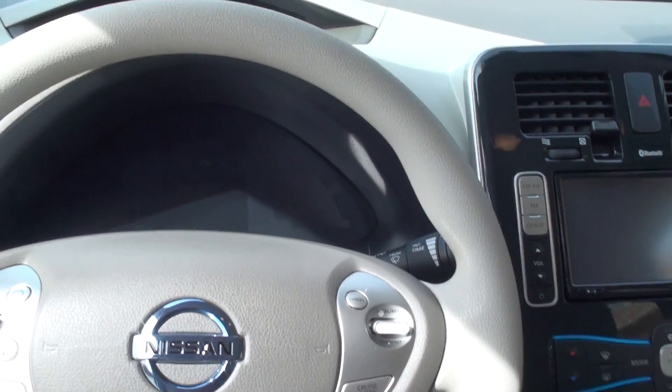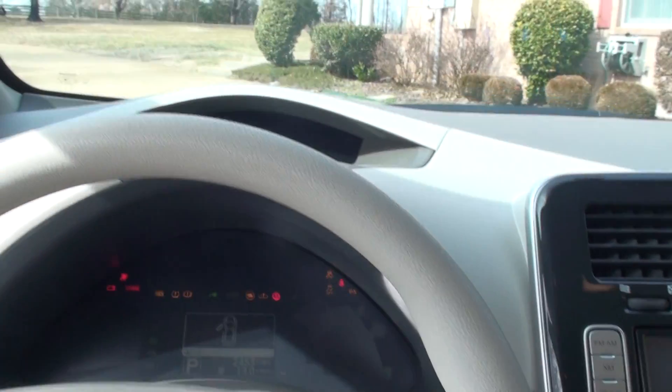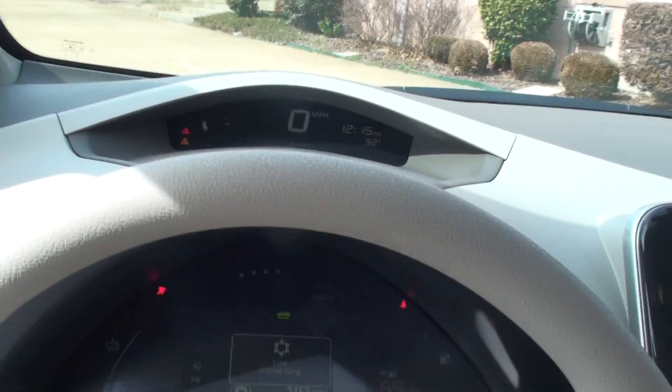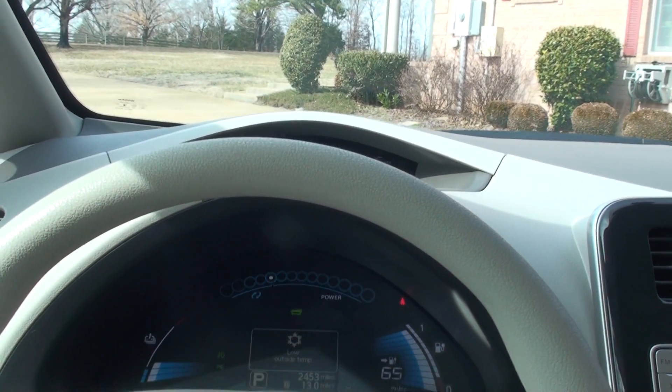This is basically like starting a computer. All you do is press the brake, push the start button, and it boots up. It's running.